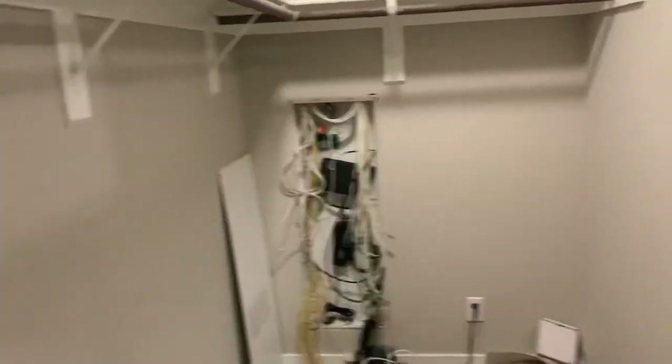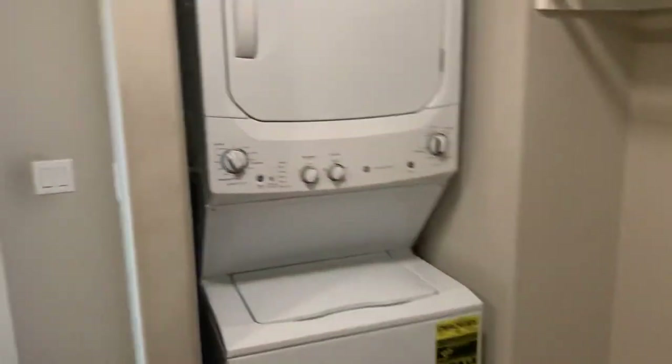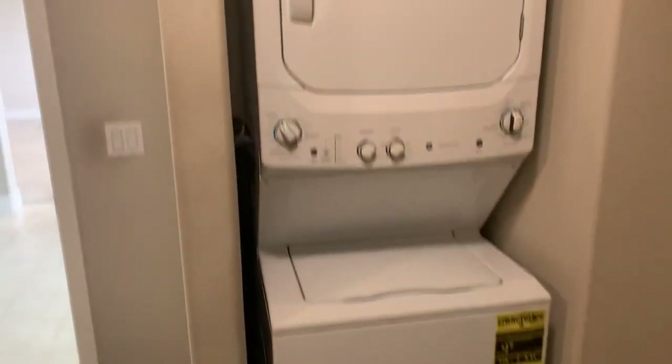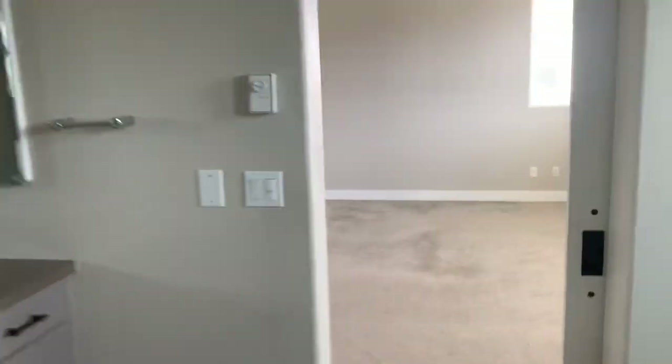The walk-in closet keeps going. There's some security and internet equipment back here. Here's another washer and dryer — just in the master bedroom alone. You never have to lug your clothes all over the house. Pretty sweet, pretty convenient.